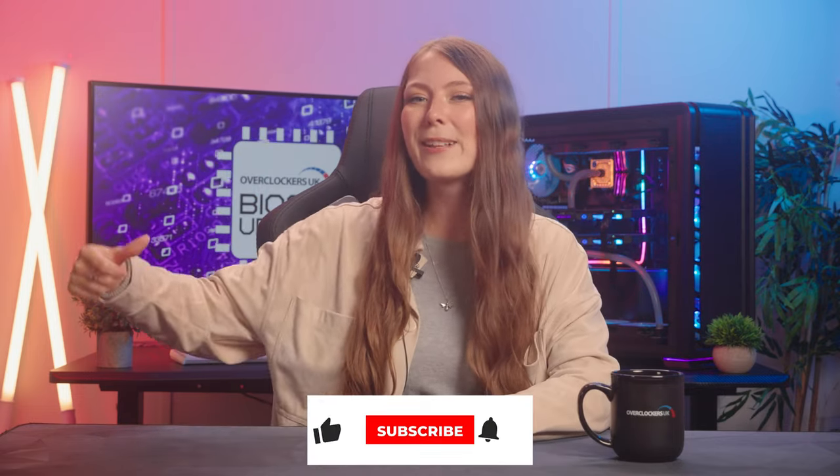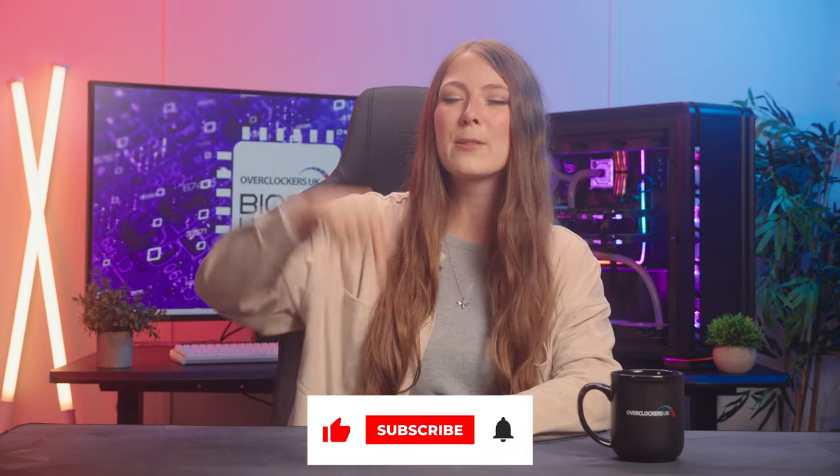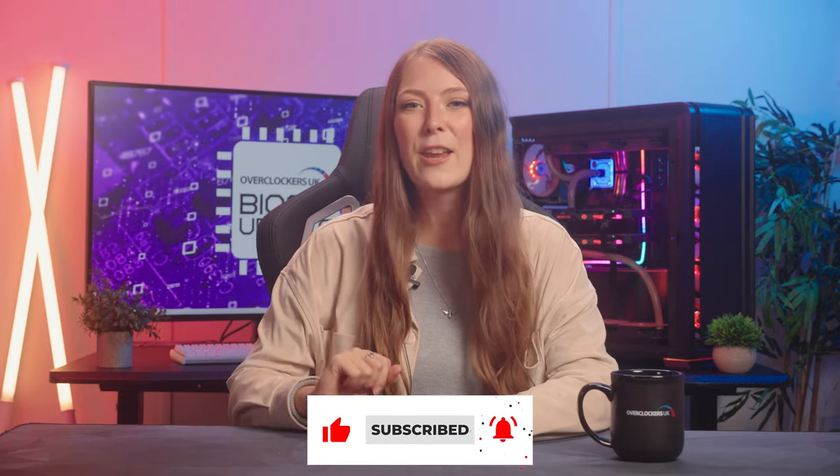Thanks for watching the latest episode of Overclockers BIOS Update. The end of 2022 is certainly shaping up to be a really exciting time to build a new PC. Let me know if you're thinking about going Intel or AMD in the comments below. Give this video a big thumbs up, hit the subscribe button, press the bell icon to get notifications, and I'll catch you again in the next one.